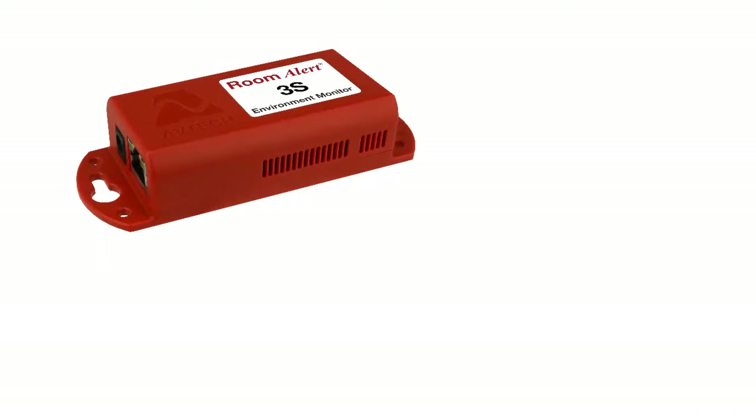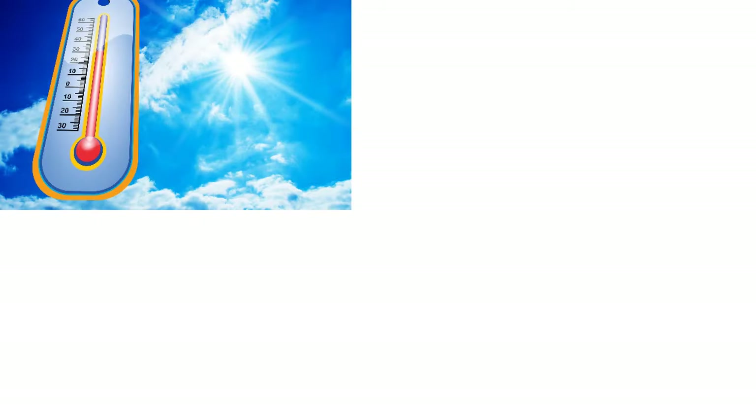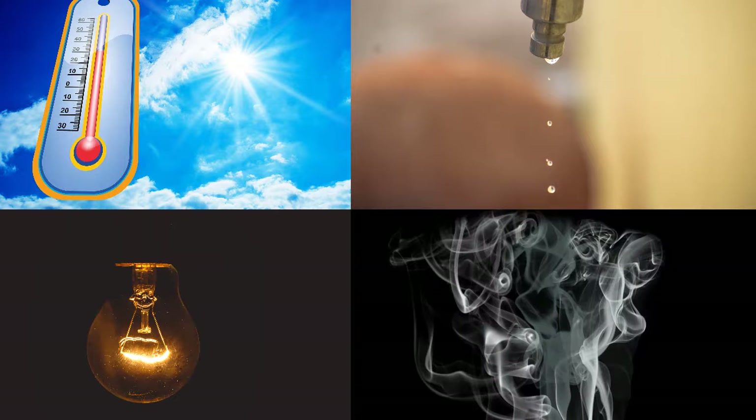The RoomAlert 3S from Avtec offers highly secure proactive environment monitoring in a low-cost, compact package to help protect your facility against unexpected downtime caused by high heat, humidity, water leaks, power loss, smoke, and more.